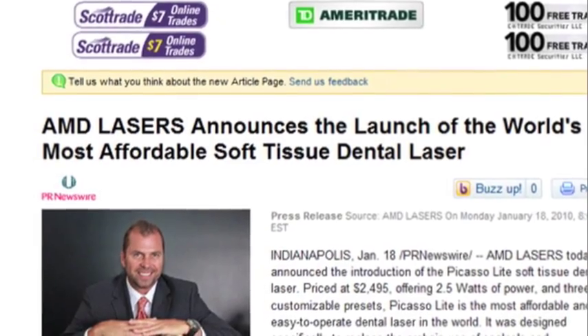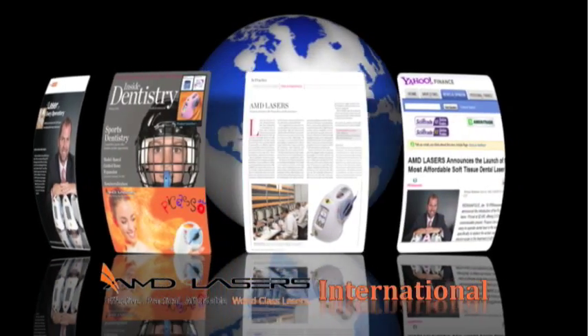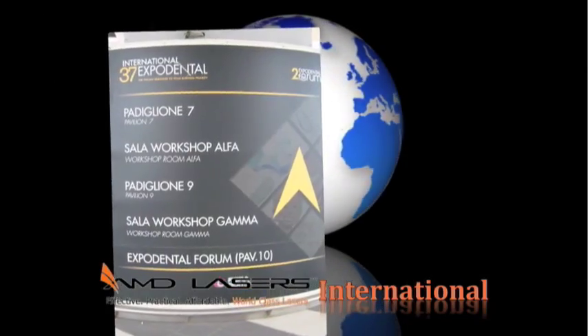Fifty-five countries, nine months, one laser. They're being sold and distributed to many continents. We're really proud to have been selected and to work in partnership with AMD Lasers. Yes, it's the world's most affordable laser but it's also the easiest to use. You want it, your patients need it — get a laser. Picasso. For more information, call us or visit us at AMDLasers.com.